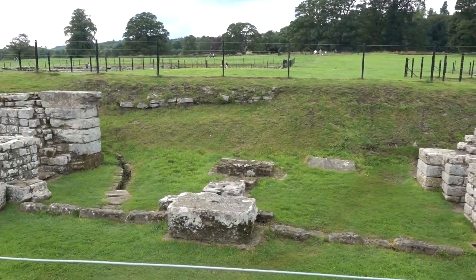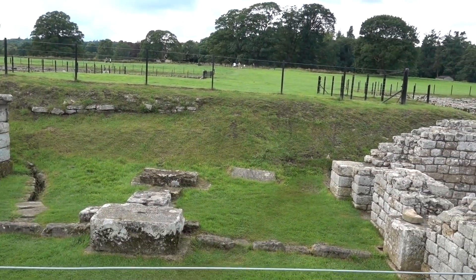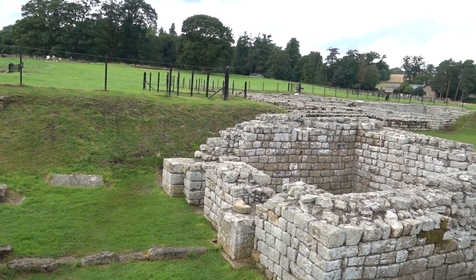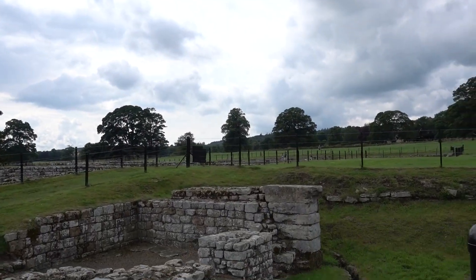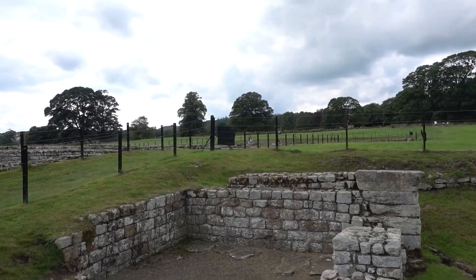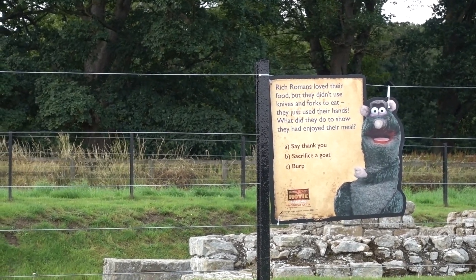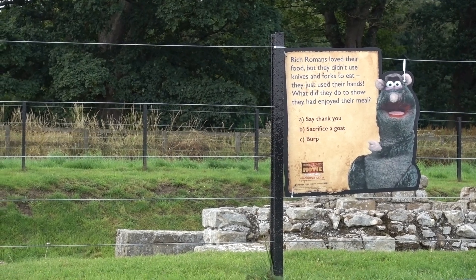We've made it over to the Eastern Gate — two towers — which would have been the turret with a section in the middle to get through the gate. It's interesting: when John Clayton started excavating all of this with his archaeologists, he found that the fort wasn't actually attached to the Roman wall. They built the fort after they built the wall, which is quite interesting. Another Horrible Histories question: Rich Romans loved their food but they didn't use knives and forks. What did they do to show they had enjoyed their meal — say thank you, sacrifice a goat, or burp? Absolutely — how else do you say that food was delicious, apart from burping after you've eaten?